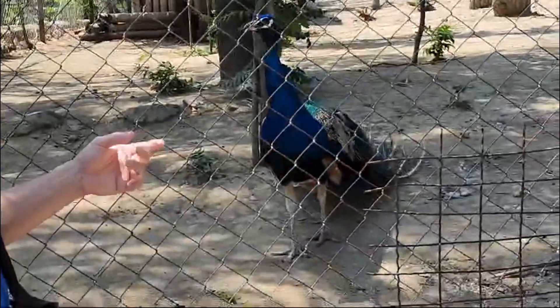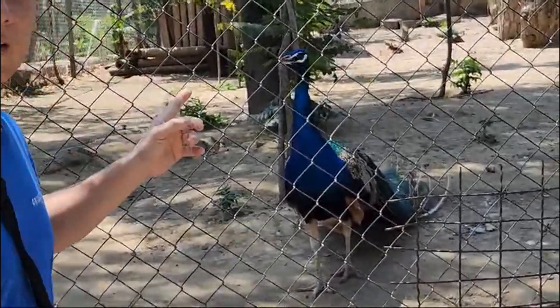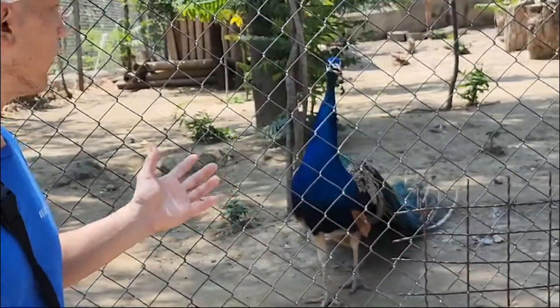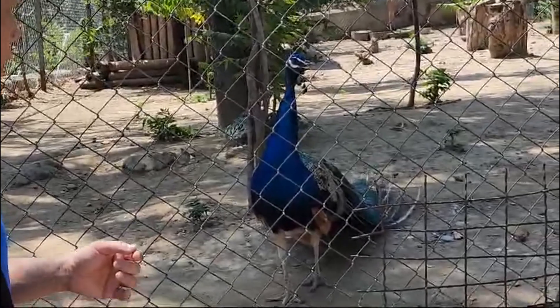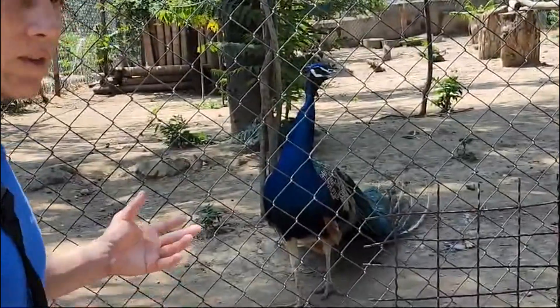This is the peacock — I saw another one back there — and there are a couple of lighter colored birds back there as well. It looks very well cared for and well fed. It has buddies and looks like it has space.